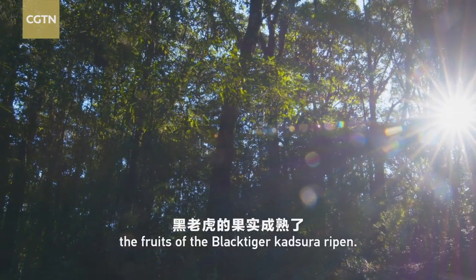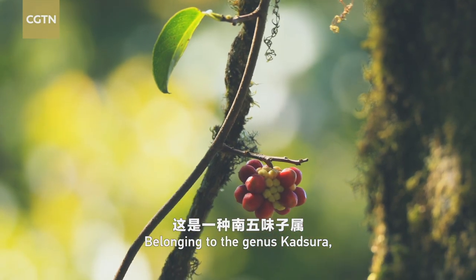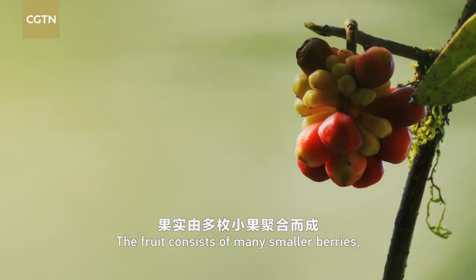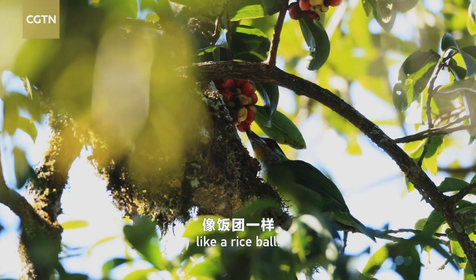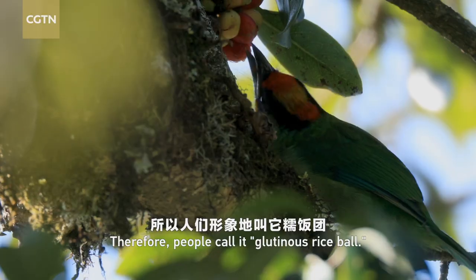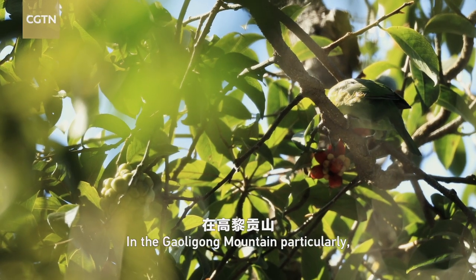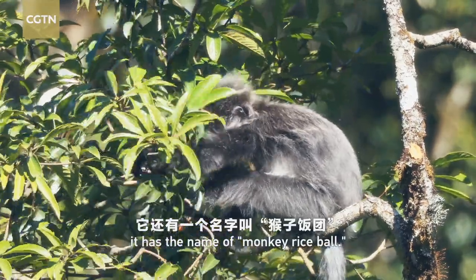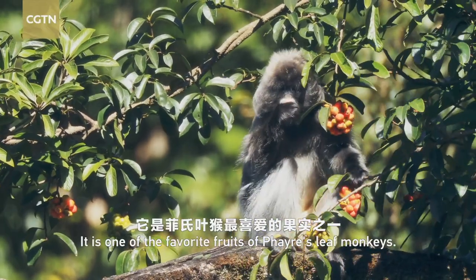In October, the fruits of the black tiger Kedsura ripen, belonging to the genus Kedsura. It is a wild liana species. The fruit consists of many smaller berries, like a rice ball. Therefore, people call it glutinous rice ball. In the Gaoligong Mountain particularly, it has the name of monkey rice ball.